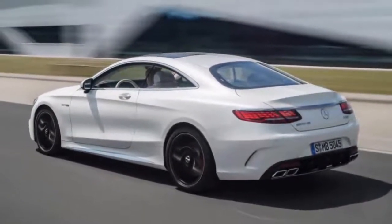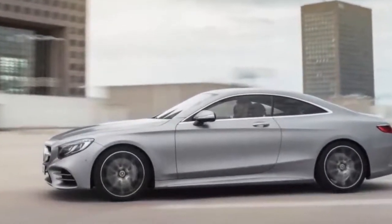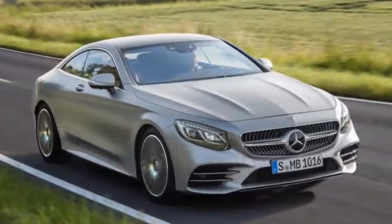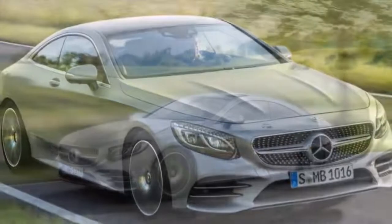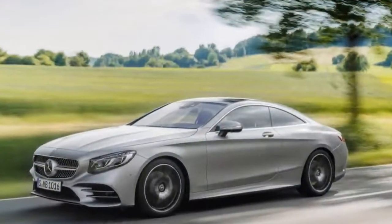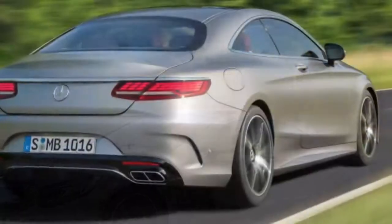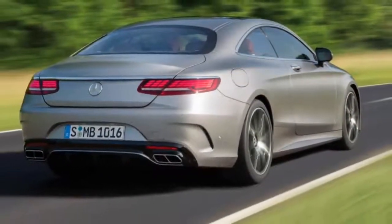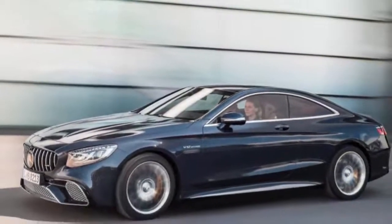The coupe equivalents cost 127,515 pounds sterling and 189,615 pounds sterling for the S-63 and S-65 AMG respectively. AMG customers can also purchase the AMG driver package, which increases the top speed limiter from 155 mph to 186 mph on the S-63 and S-65 AMG Cabriolet, at a cost of 1,960 pounds sterling and 765 pounds sterling respectively.